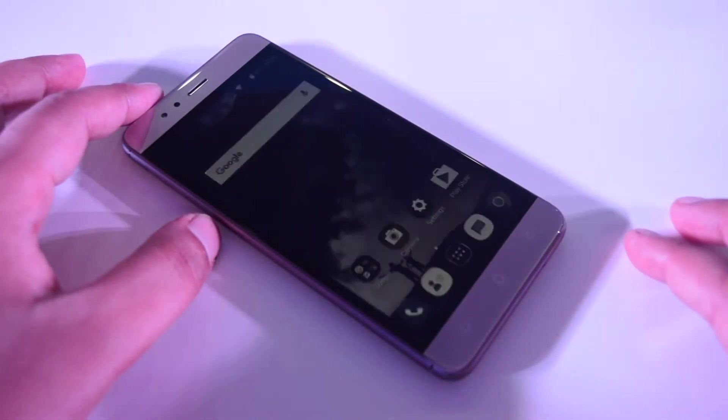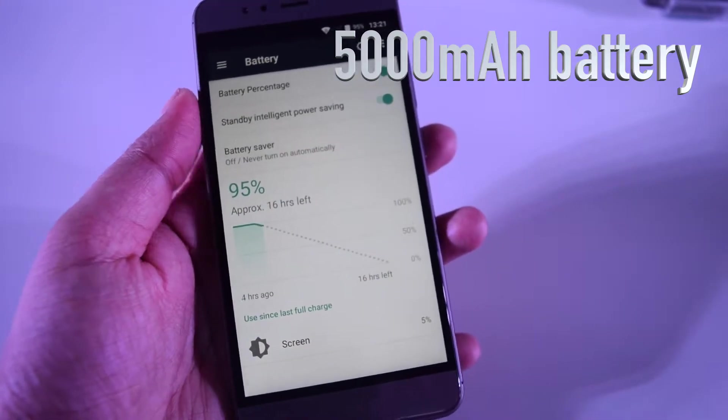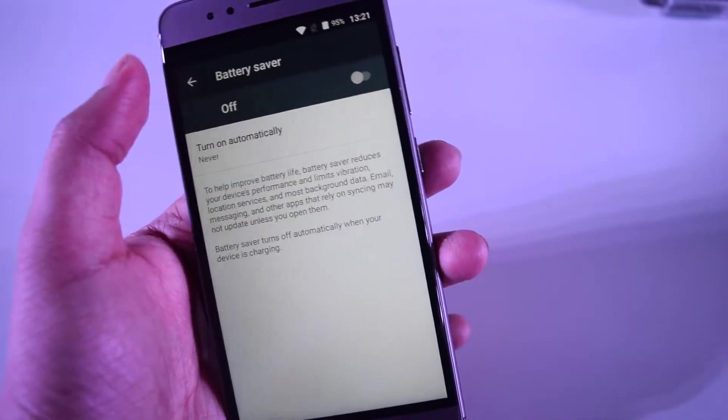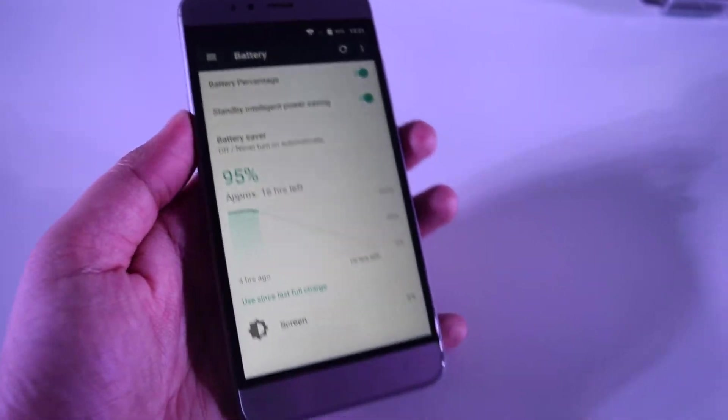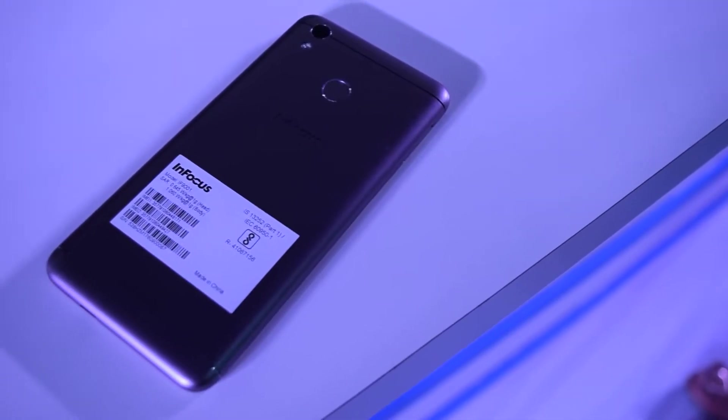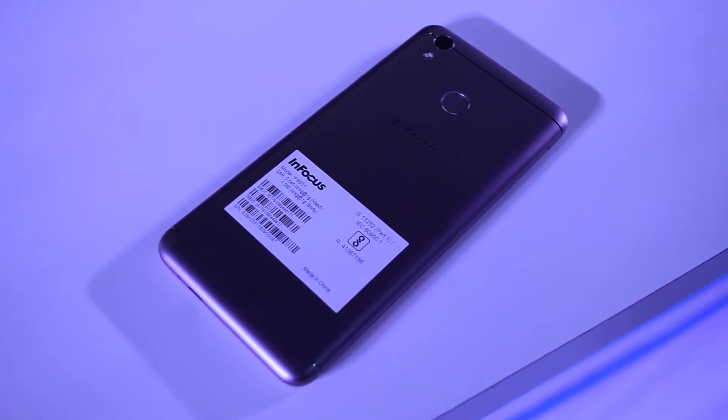The main attraction of this phone is its 5000mAh battery, which is rated to offer over 2 days of usage on a single charge. The company claims 34 days of standby time, 50 hours of music playback, and 23 hours of video calling. This phone can also act as a power bank to charge other phones through its reverse charging feature.